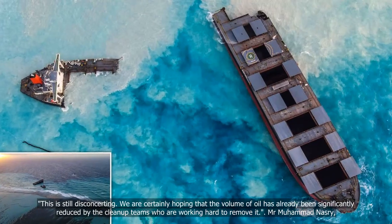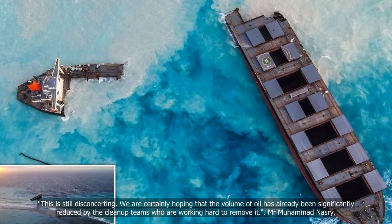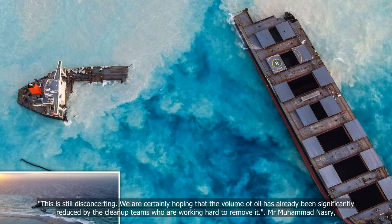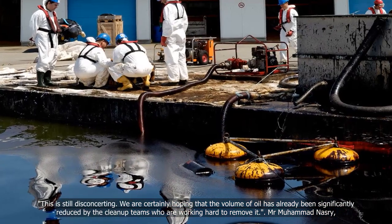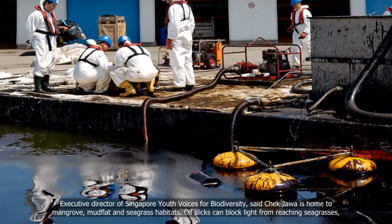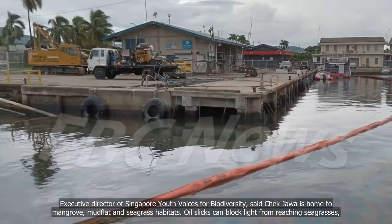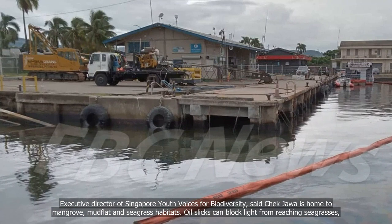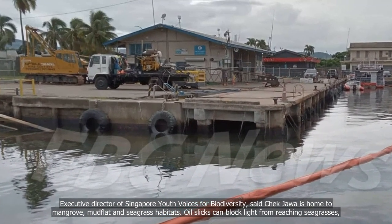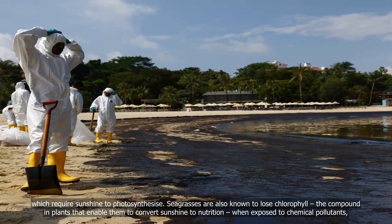We are certainly hoping that the volume of oil has already been significantly reduced by the clean-up teams who are working hard to remove it. Mr. Muhammad Nesri, Executive Director of Singapore Youth Voices for Biodiversity, said Chek Jawa is home to mangrove, mudflat and seagrass habitats. Oil slicks can block light from reaching seagrasses, which require sunshine to photosynthesize.